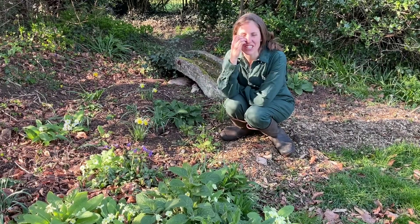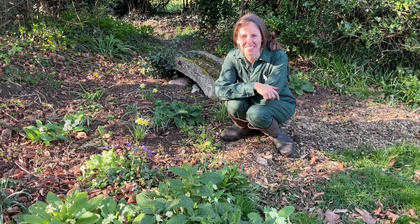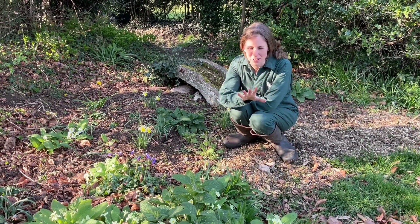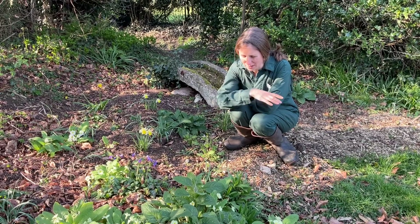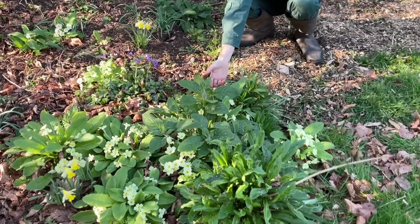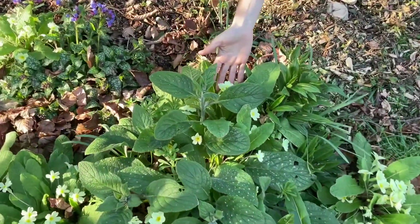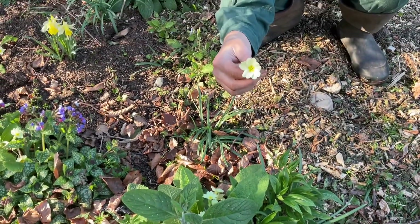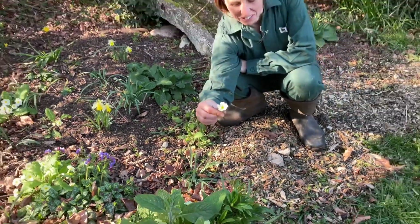This is a lovely shady corner of our front garden. I absolutely adore this — in the summer it doesn't do much, but in the spring it's just perfect. You can see here these are primroses, Primula vulgaris, they're a native flower. What beauties — they're also edible, but that's not why I grow them.